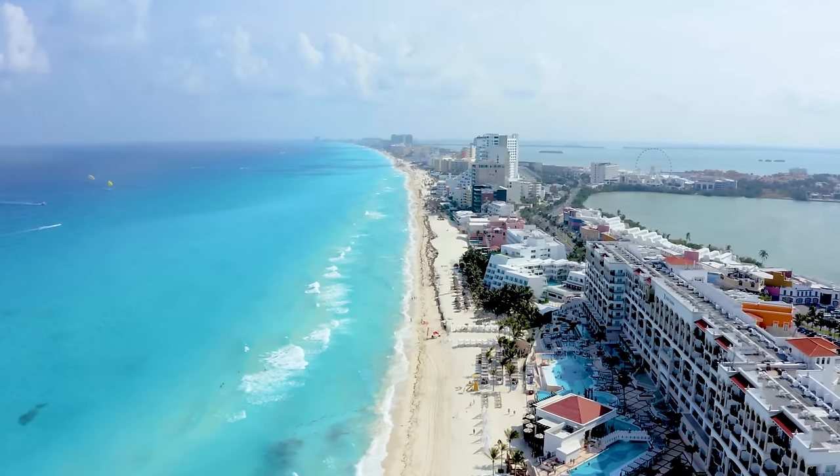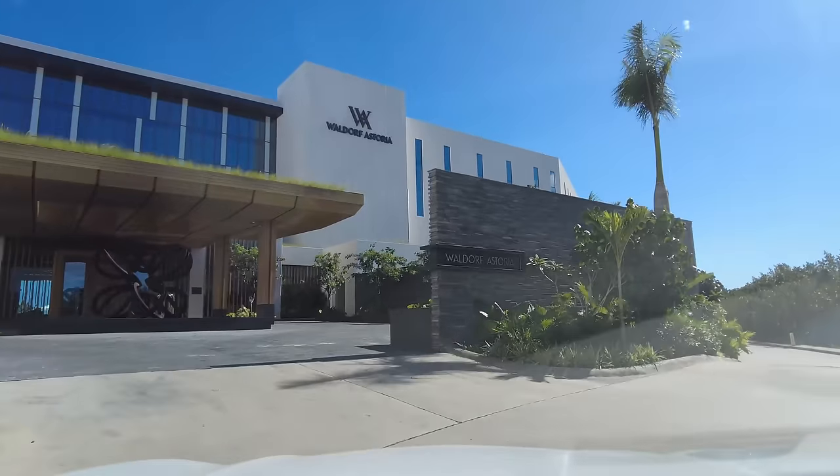Today I'm giving you a complete walkthrough of Cancun's newest luxury resort, the Waldorf Astoria. We're going to do a walkthrough of the hotel, give you my reviews of the various restaurants, a room tour, and my overall review after staying here for the last five nights. Stick around until the end because I'm going to tell you how I stayed here for almost free — a stay that would have cost over $12,000 for six nights.